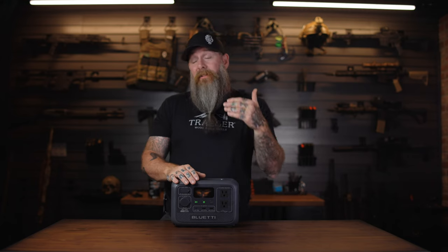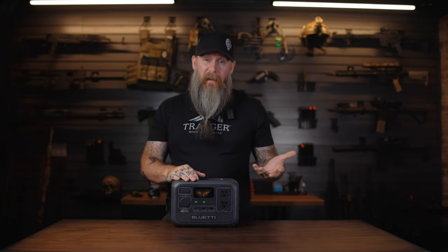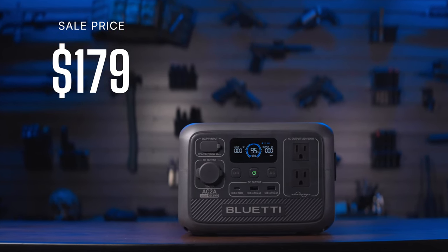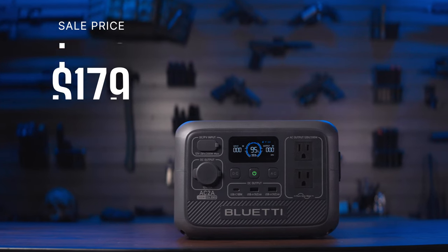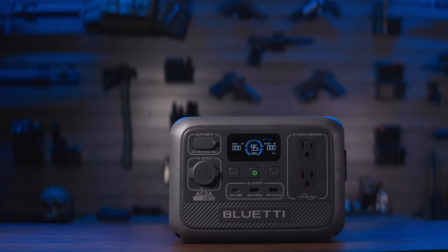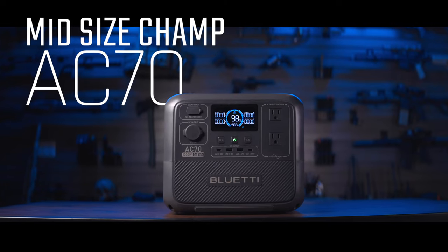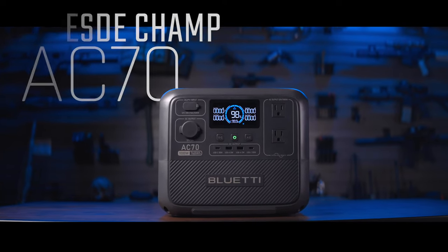I would not say this is the best choice for running larger things like portable refrigerators or diesel heaters. You can definitely do it — depending on the fridge maybe 12–14 hours, and you could probably safely run a diesel heater overnight — but I would recommend a larger unit if that's your main purpose. Normal price on this guy is $249; at the time of filming it's on sale for $179, which is about 87 cents a watt hour. Super portable, super handy, nice integrated handle.